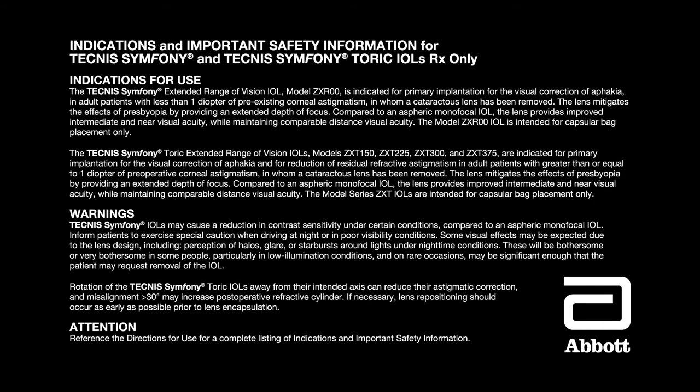Indications and important safety information for Tecnis Symphony and Tecnis Symphony TORIC IOLs — Rx only. The Tecnis Symphony IOL model ZXR00 is indicated for primary implantation for the visual correction of aphakia in adult patients with less than one diopter of pre-existing corneal astigmatism in whom a cataractous lens has been removed. The lens mitigates the effects of presbyopia by providing an extended depth of focus. Compared to an aspheric monofocal IOL, the lens provides improved intermediate and near visual acuity while maintaining comparable distance visual acuity.